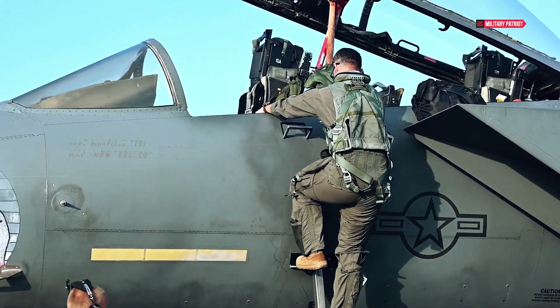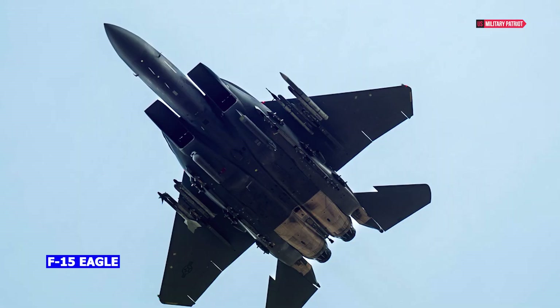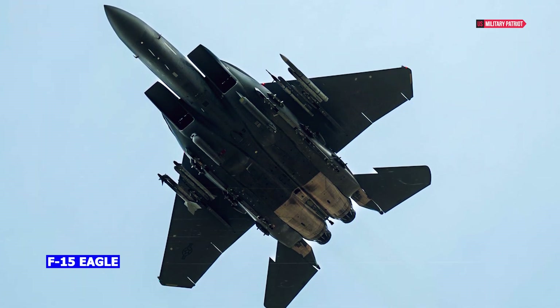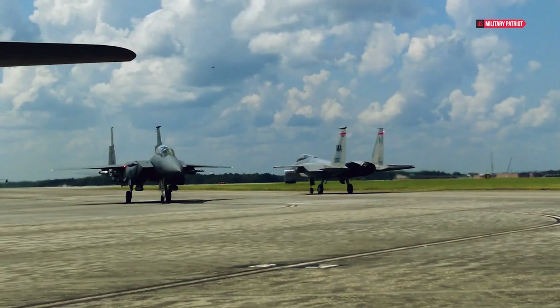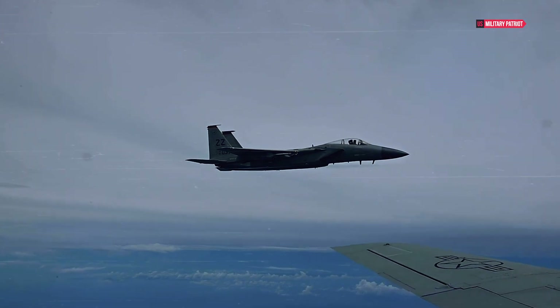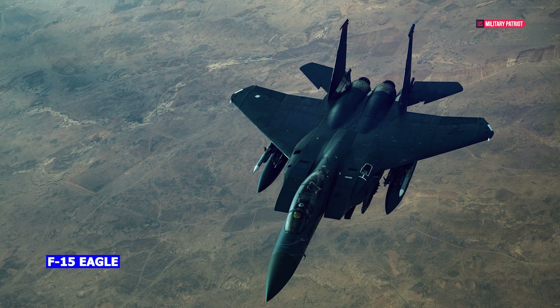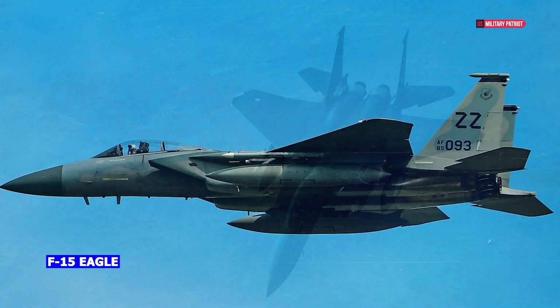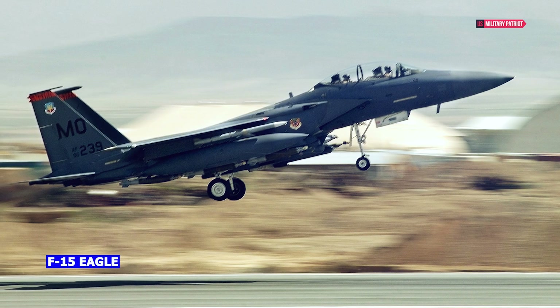In the 1980s, the F-15E Strike Eagle was developed as an upgrade to the F-15C air superiority fighter. It took its first flight in December 1986 and became a versatile dual-role fighter for both air-to-air and air-to-ground missions. The first F-15E rolled out to the 405th Tactical Training Wing at Luke AFB, Arizona, in April 1988.